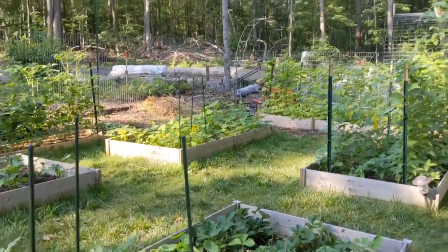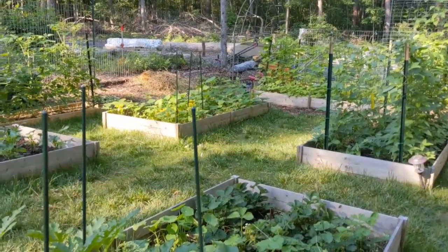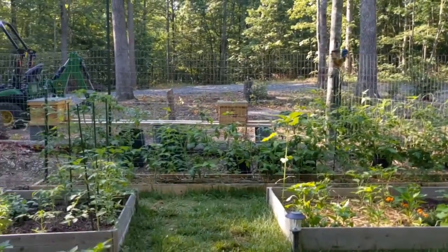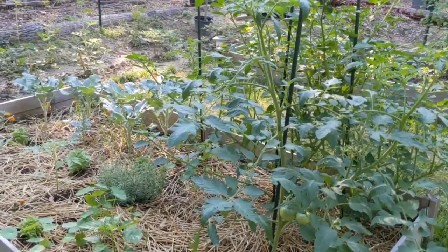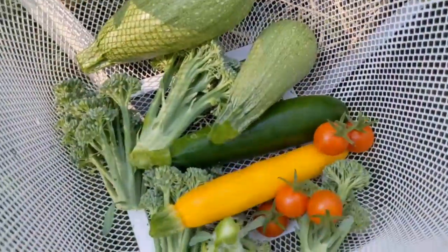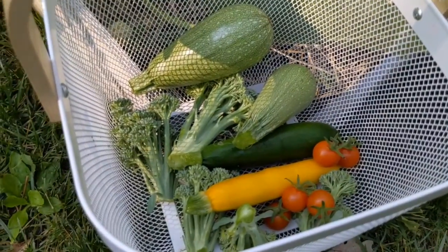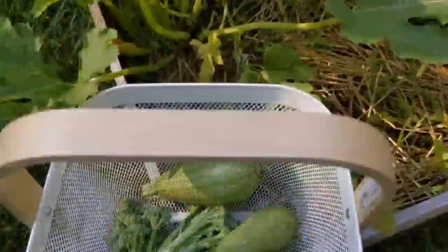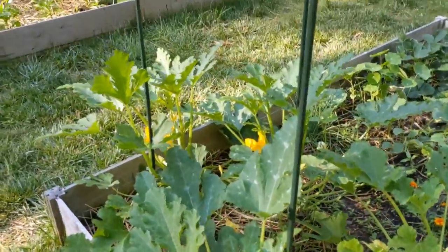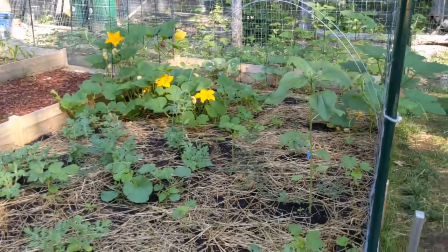Okay y'all, so that is the end of our garden tour for week five and a half. I hope y'all enjoyed learning about what we have growing in the garden. Here's our harvest for today — not a lot, but it will be delicious and definitely good for our bodies. Y'all have a wonderful Monday, have a great week, and I will see y'all next time. Bye, y'all.